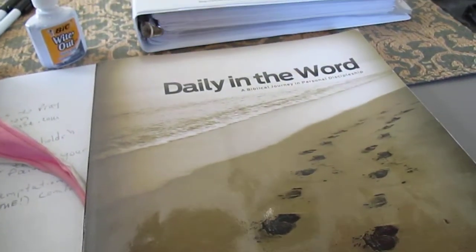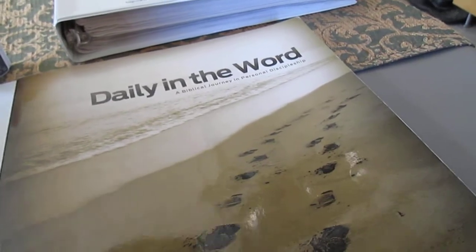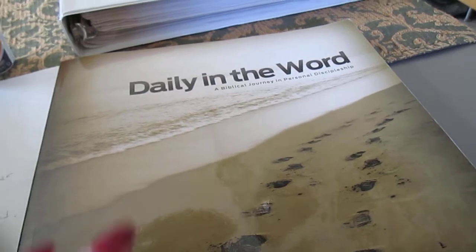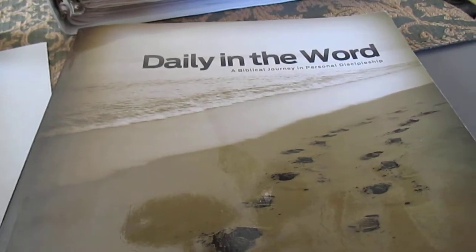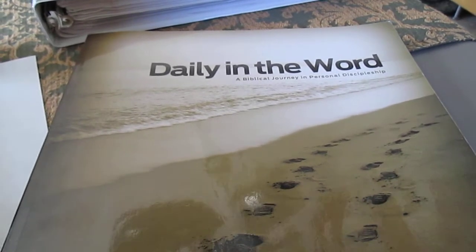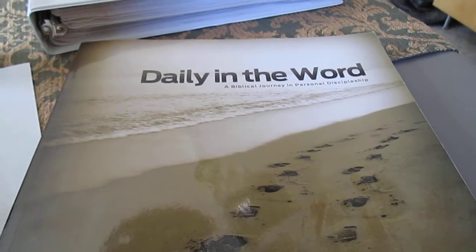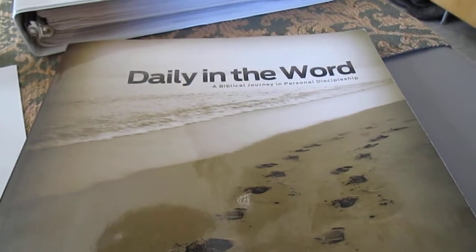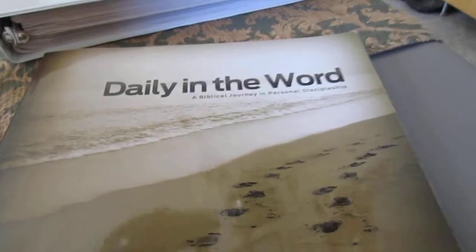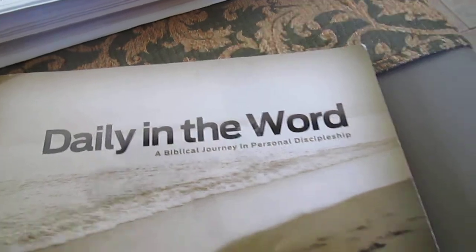My church started a program of discipleship where they take select mature Christians in the church and teach them this discipleship program. After they've completed it, a person asks to be chosen — like I did — to do this program with that discipler. It's called Daily in the Word: A Biblical Journey and Personal Discipleship.